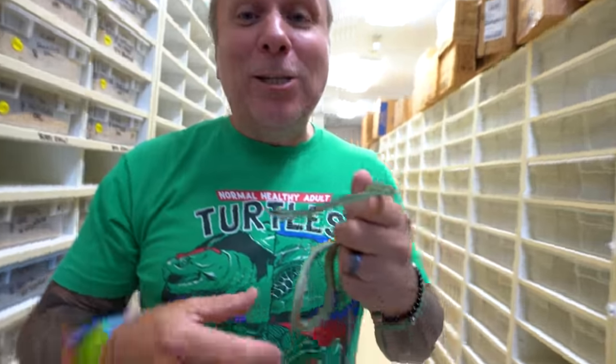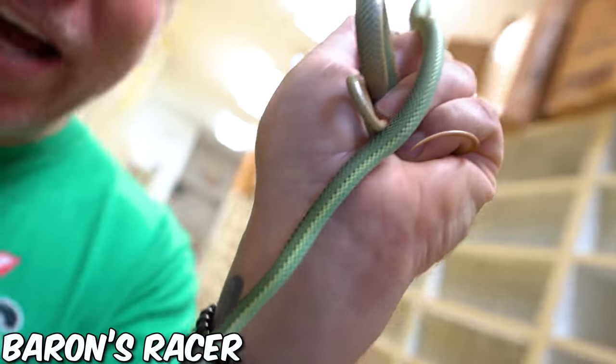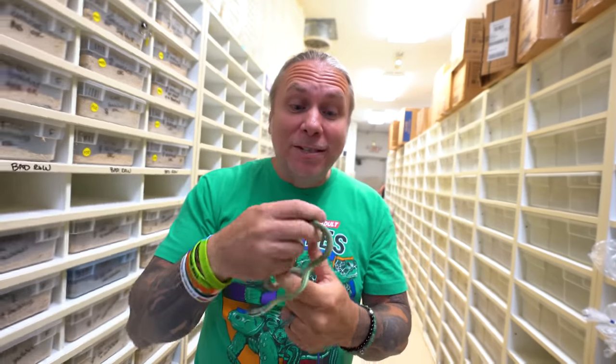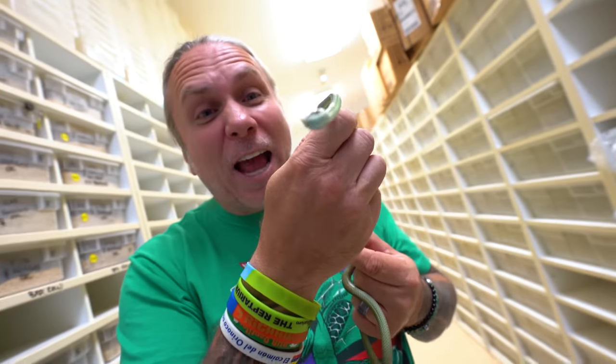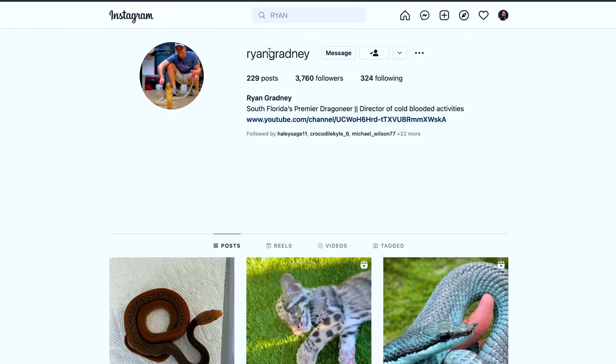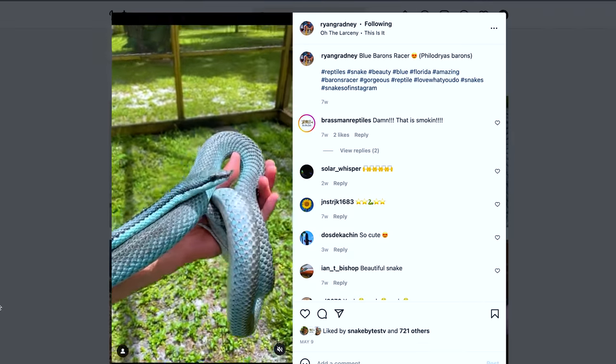But there is a blue snake that is a colubrid, that is a little bit mildly venomous but not too terribly bad, called a Baron's Racer. You guys might remember, I got these guys a few months ago and was like, I got some blue Baron's Racers. The problem is they're born green and they get blue as they get older. So as much as I absolutely love these guys, it's gonna be a couple years before they're actually a blue snake. But I noticed the other day, my buddy Ryan from Florida actually posted an adult female Blue Baron's Racer. So I figured, let's go ahead and give him a call.